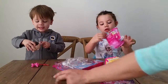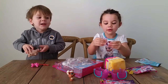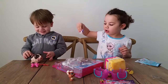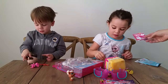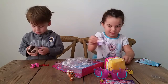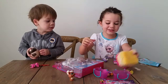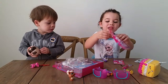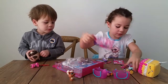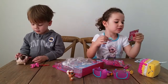Go ahead and open it up. Who did you get? You got Sugar Grape! Look, here's her card. Can you show the people at home? She got Sugar Grape. And this one is Mint Tea. I love Mint Tea!